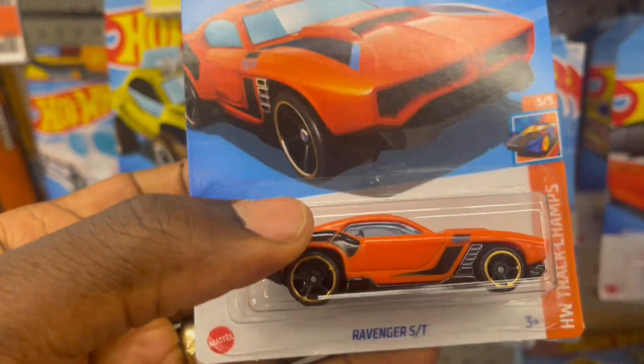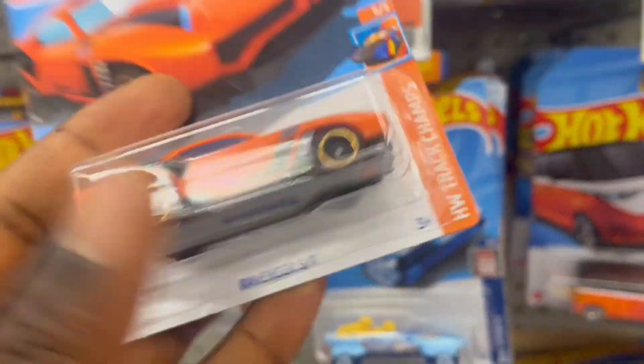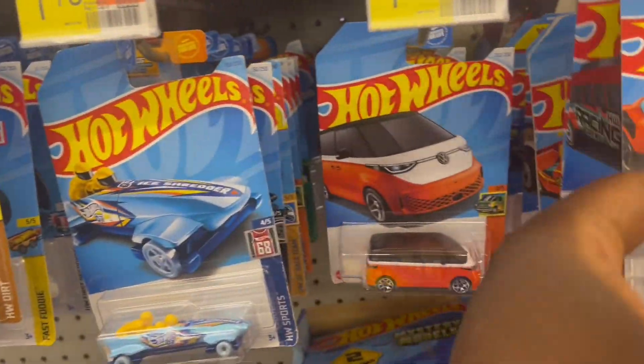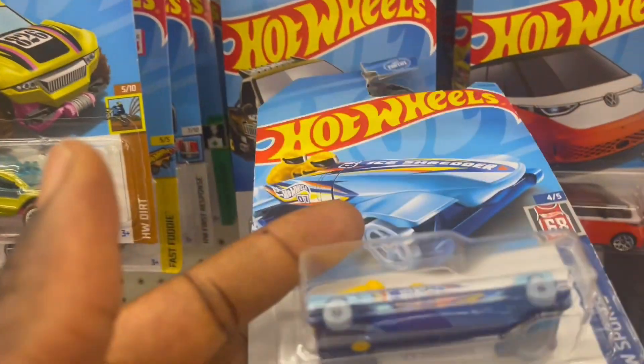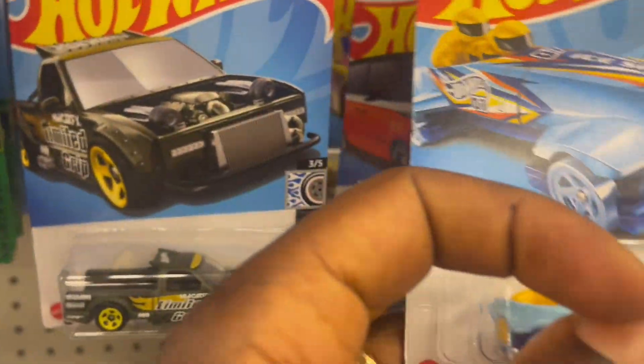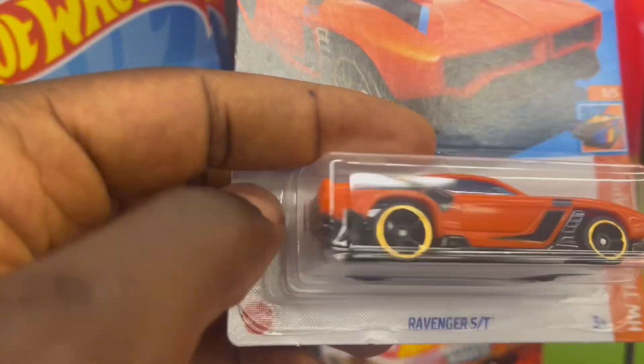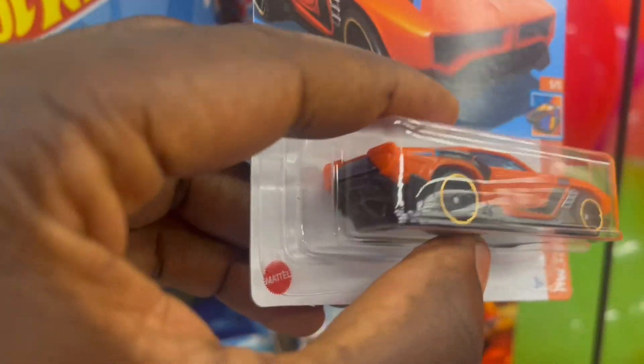Got a Raven ST — so cute casting. These wheels look like they can perform very well on a run. If you are a fan of the treadmill where you run the Hot Wheels, this one looks like it's going to perform well. The wheels are kind of plastic.